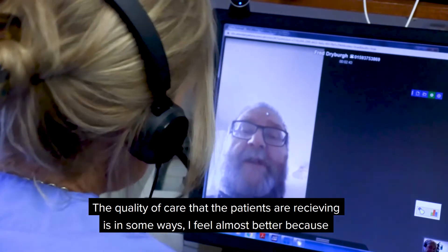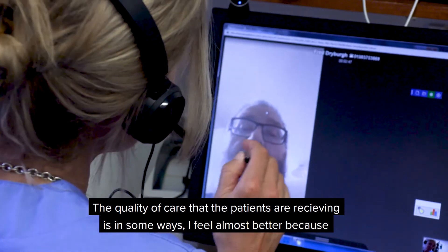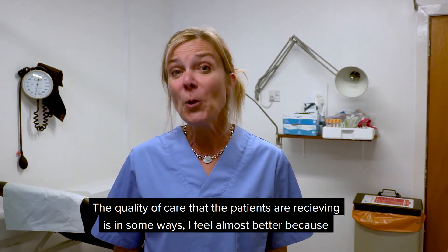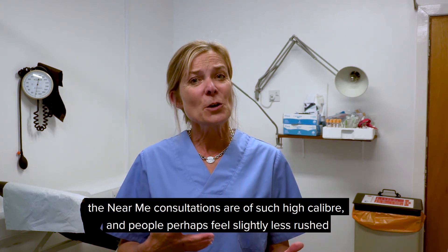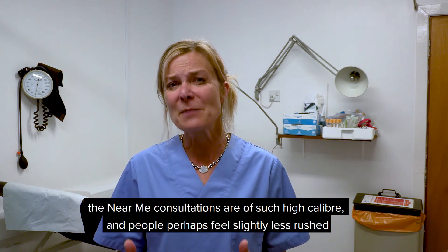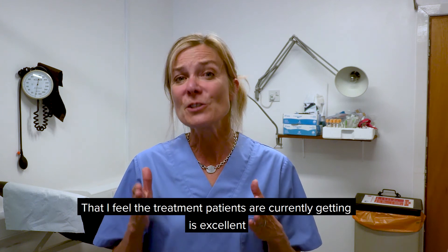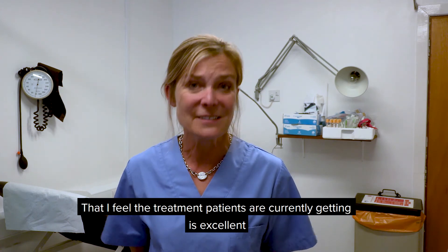The quality of care that patients are receiving is, in some ways, almost better, because the remote consultations are of such high calibre and people perhaps feel slightly less rushed. I feel that the treatment patients are currently getting is excellent.